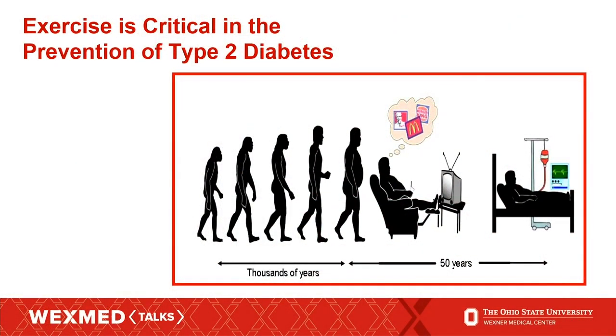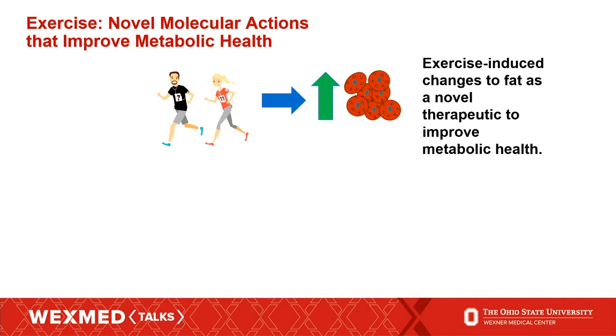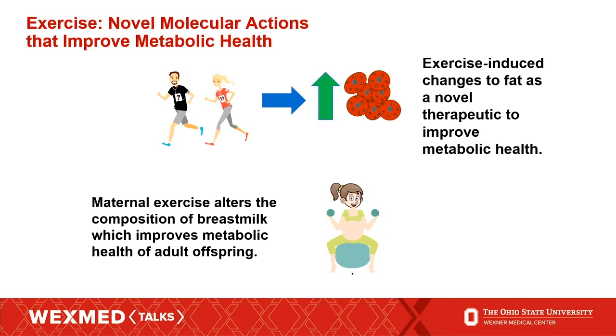As we all know, exercise is critical in the prevention of type 2 diabetes. As we as a population have become more sedentary, exercise is really critical to prevent type 2 diabetes and obesity. My lab focuses on exercise, more specifically the novel molecular actions of exercise that can improve metabolic health. I'm going to talk to you today about two distinct projects: the first looking at exercise and how it affects fat or adipose tissue to improve metabolic health, and the second looking at how maternal exercise can alter the composition of breast milk, which improves the metabolic health of offspring.